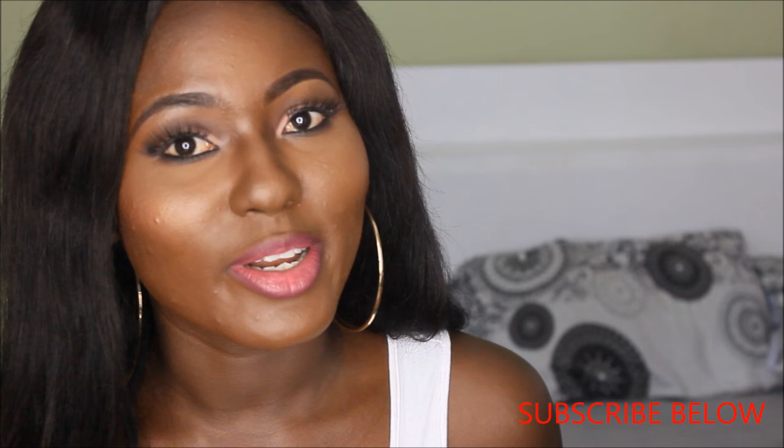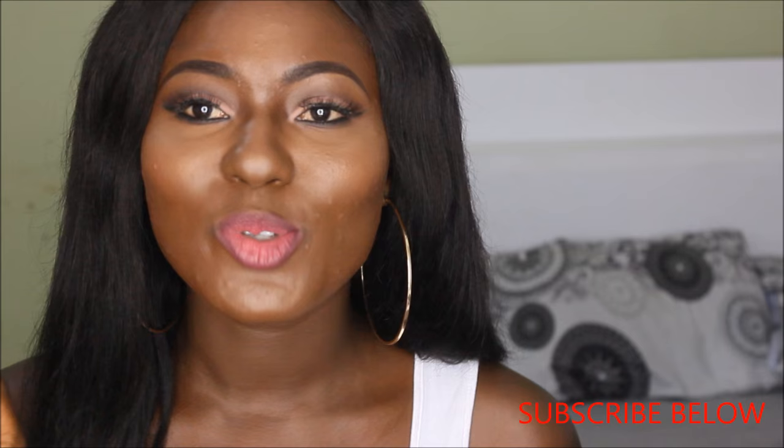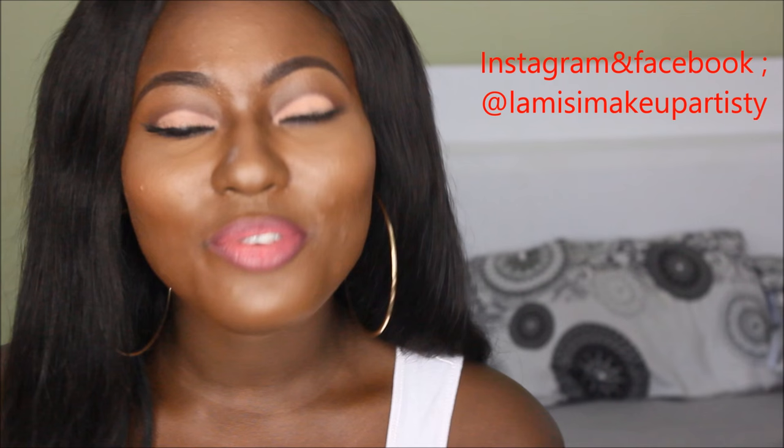That's it for today — I've mentioned six foundations that are less than 100 Ghana cedis and very affordable. I hope this video has helped you. If you have any questions, leave them in the comment section or email or text me. If you're new to my channel and you liked this video, please subscribe — it's free and it encourages us to shoot more videos. Give it a thumbs up if it helped you, and I'll see you in my next video. Follow me on Instagram and Facebook — bye!